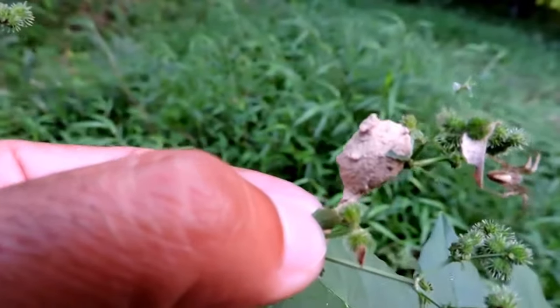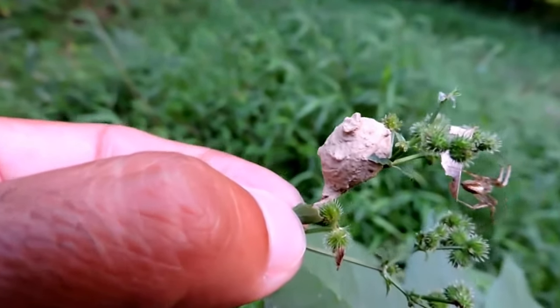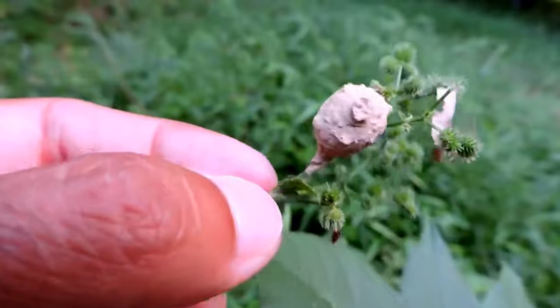Each one of these little nests has a caterpillar or two inside, paralyzed, that's going to be the food for the baby wasp to eat. A potter wasp — how cool!